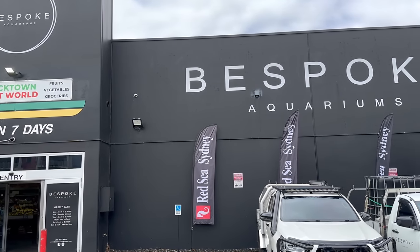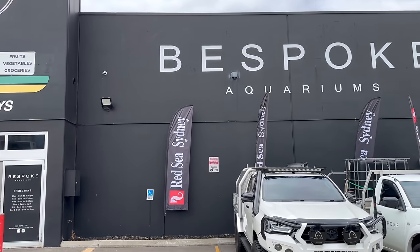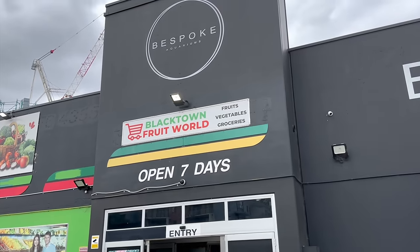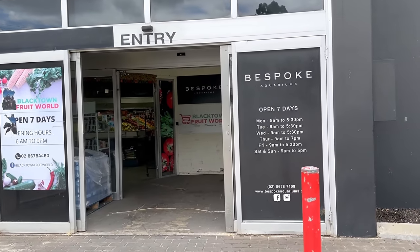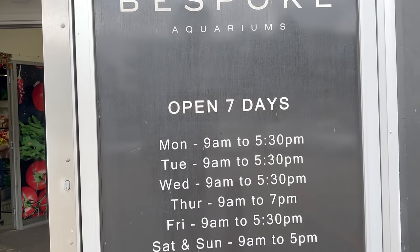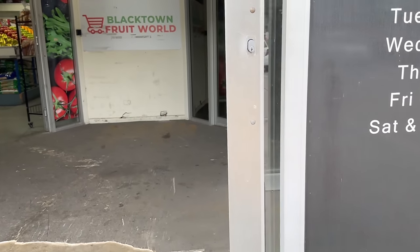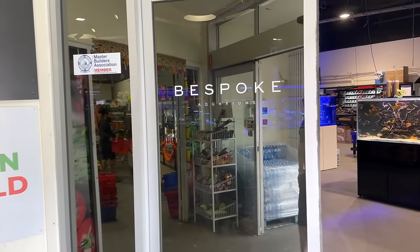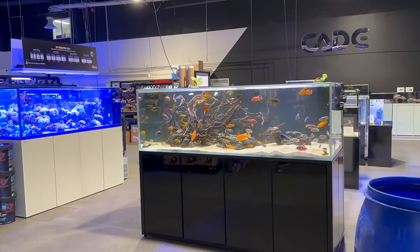Alright, here we are right out the front of Bespoke Aquariums, and there is no mistaking where you are. If the line-up of cars with the custom Bespoke number plates didn't give it away, the huge black and white classy signage certainly did. As you approach, you can see they are open seven days, and unusually for a lot of Sydney stores, they are open at 9am, which is super handy to know if you are in the area early. You can also pick up your fruit next door if you want to, but when you head in-store there's some more of that beautiful Bespoke Aquariums logo.